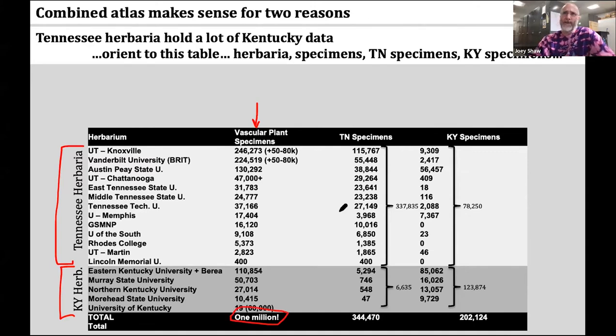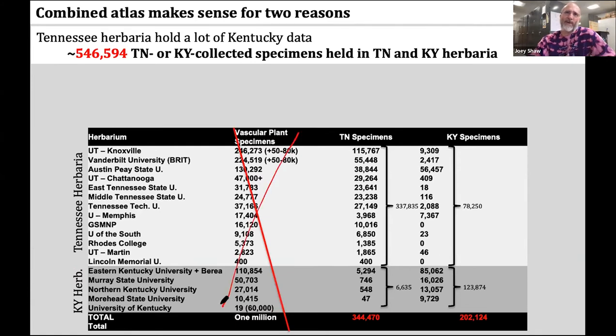That's a million data points. The next two columns show the number of Tennessee-collected specimens and Kentucky-collected specimens held in either Tennessee or Kentucky herbaria. If we add up all of the Tennessee and Kentucky herbarium specimens housed in all herbaria in our two states, it's over half a million — 546,000 specimens that are Tennessee or Kentucky collected.